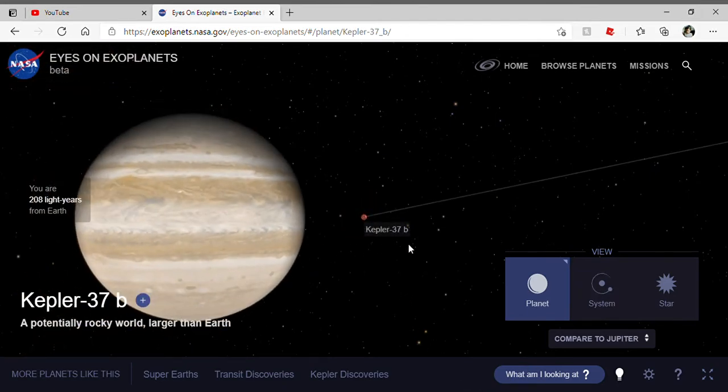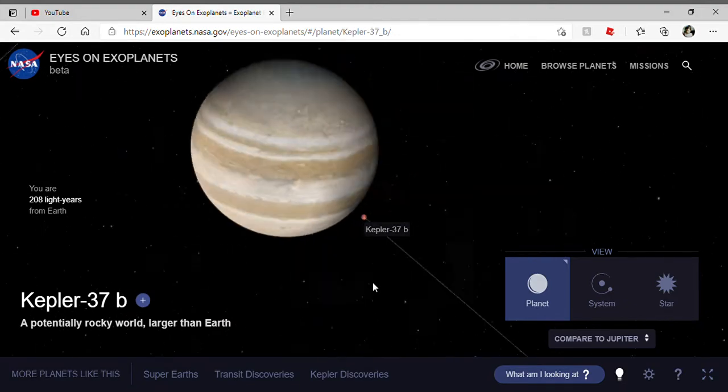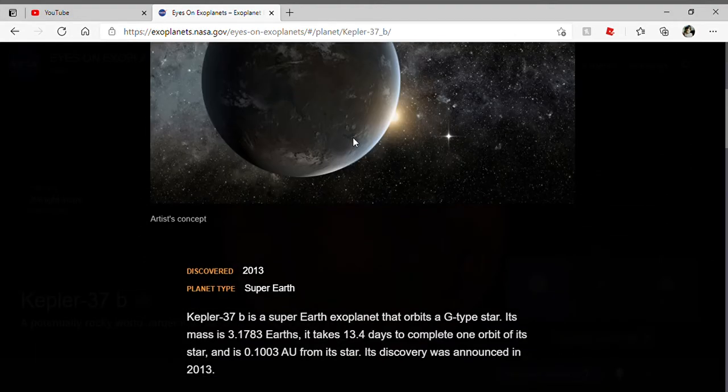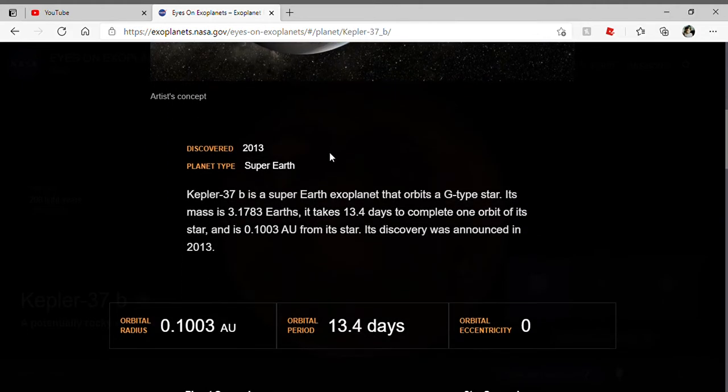This planet is 208 light years away from us. It is rocky, and it is a super-Earth-type.